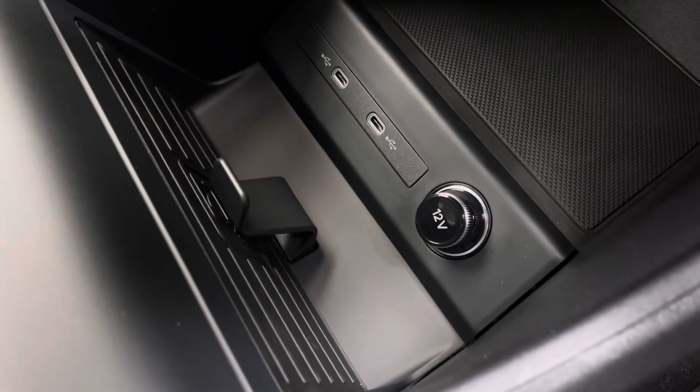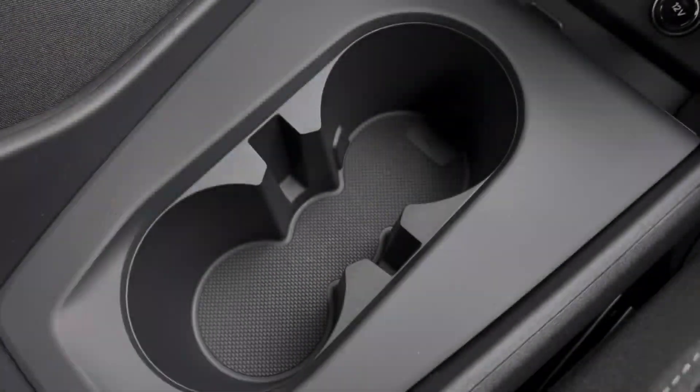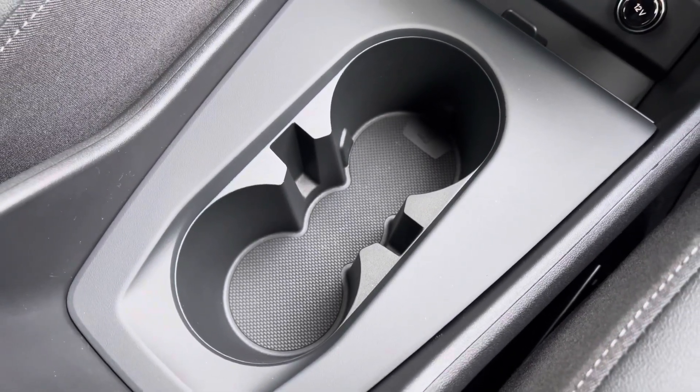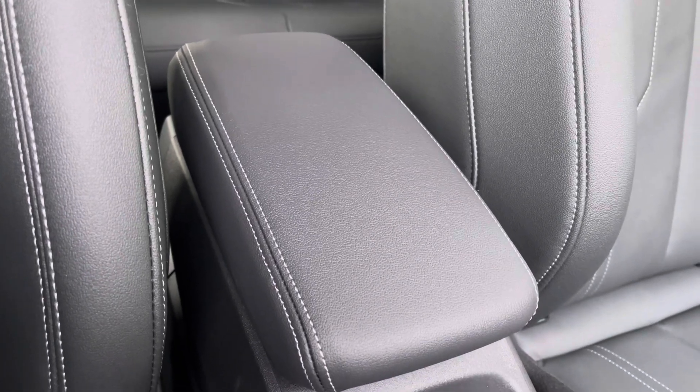It also features the Audi wireless phone box for charging compatible devices wirelessly and it also features two USB-C inputs. The drinks holder is located between the driver and passenger and for longer journeys you've got the central adjustable armrest.